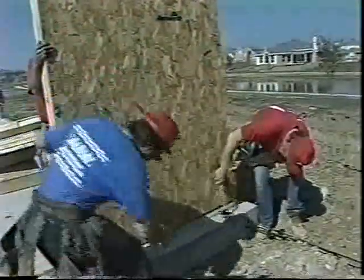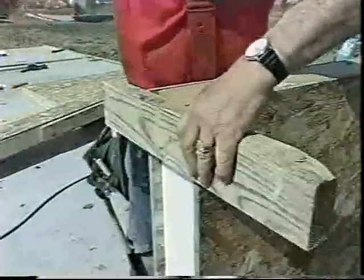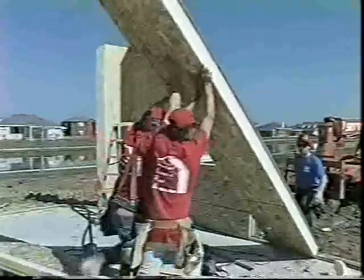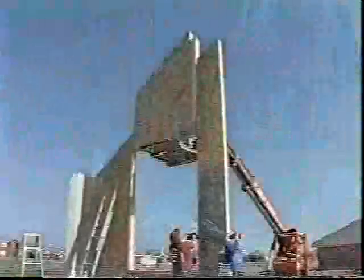These engineered wood panels are measured and cut in a climate controlled factory and arrive at the construction site ready to be assembled like a giant 3D jigsaw puzzle. These panels fit together snugly to form the exterior shell of your new house.